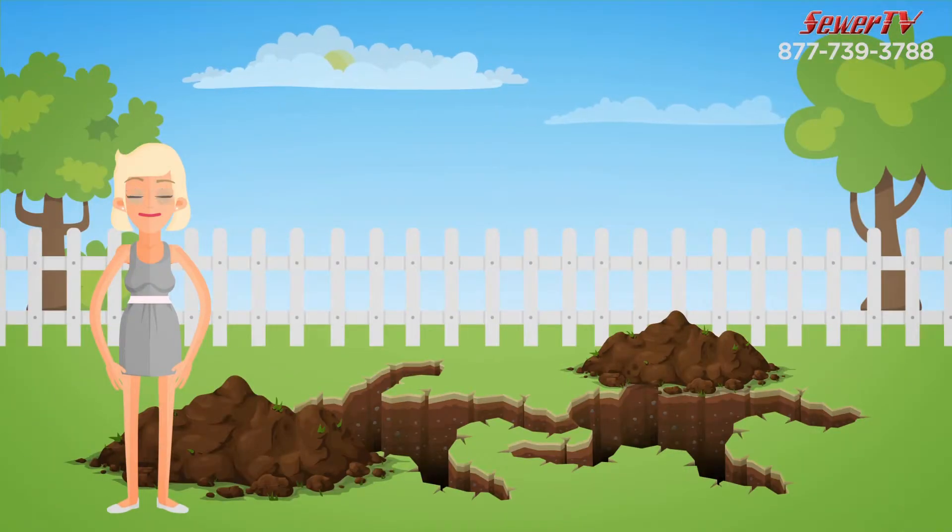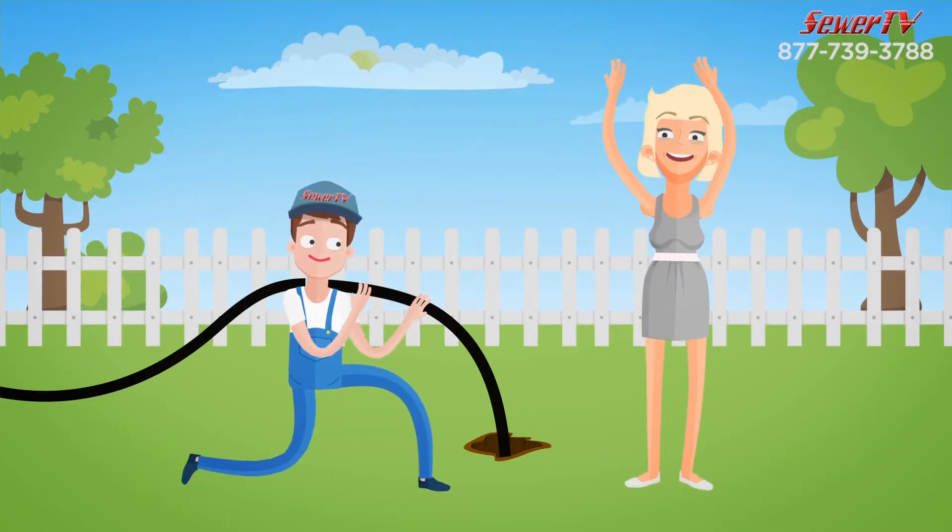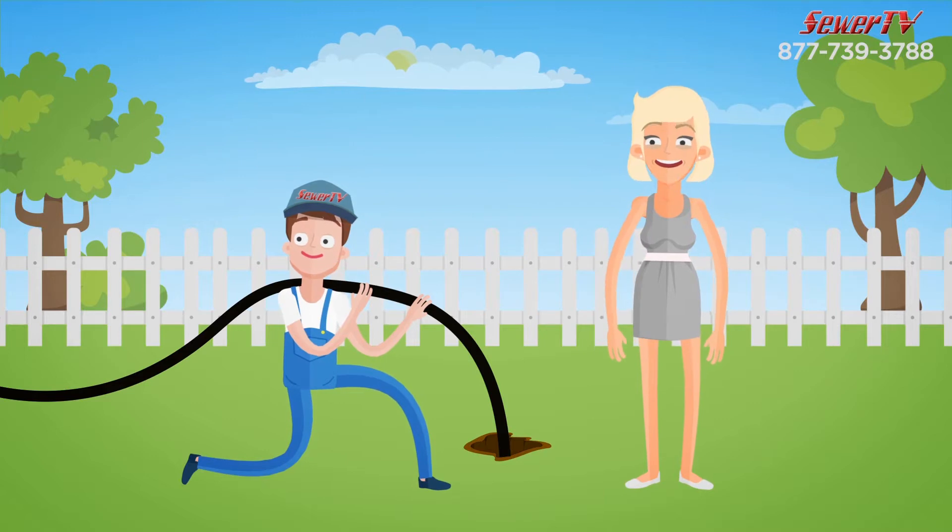The best thing? No more digging trenches in your yard. Our method saves money, time, and the mess and headache of cleaning up a torn apart yard.